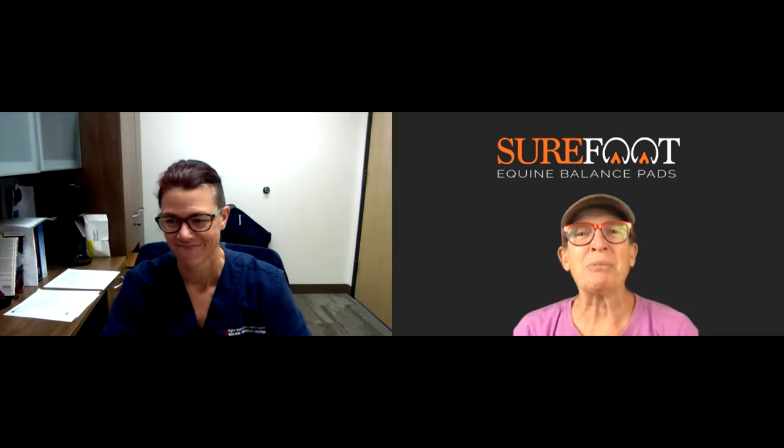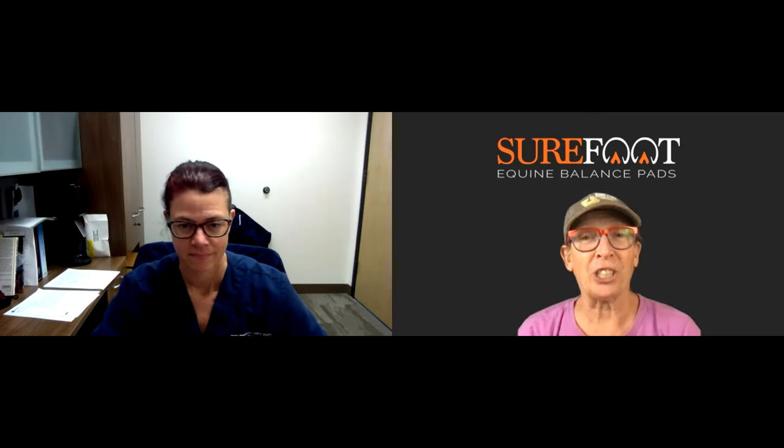Hi everybody, I'm Wendy Murdoch and this is Webinars with Wendy. I'm doing a series of webinars to help people understand more about their horse, have a safe and happy horse, and avoid some of the problems we talk about on this show. Tonight my guest is Dr. Maureen Kelleher, the vet at Marion du Pont Center in Leesburg, Virginia, and she's been so kind to come back for another webinar.